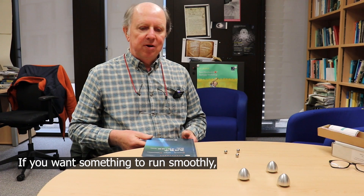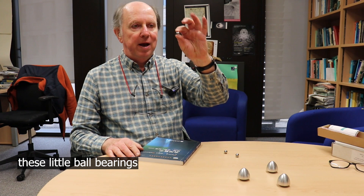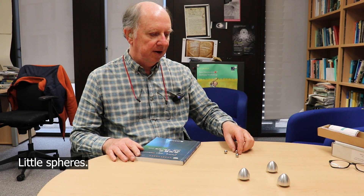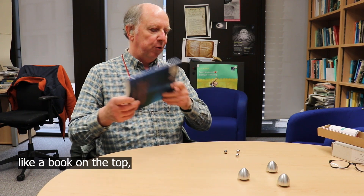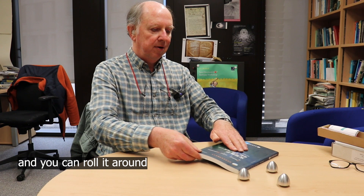If you want something to run smoothly you make it run on ball bearings like these. These are little ball bearings and large ball bearings — little spheres. You put them on the table and then you put something like a book on top and you can roll it round perfectly smoothly.